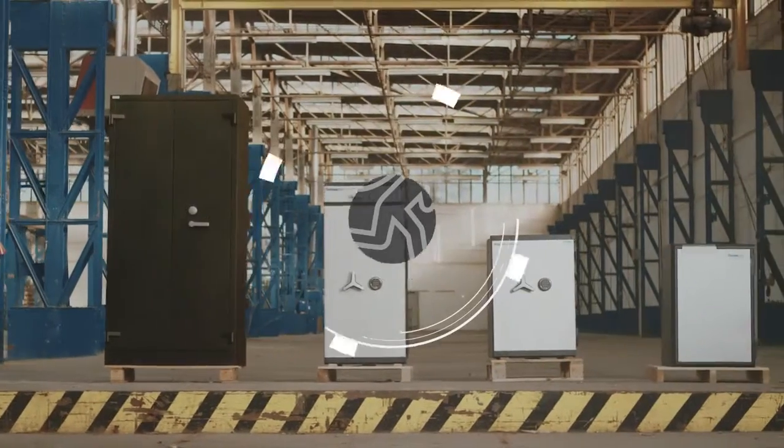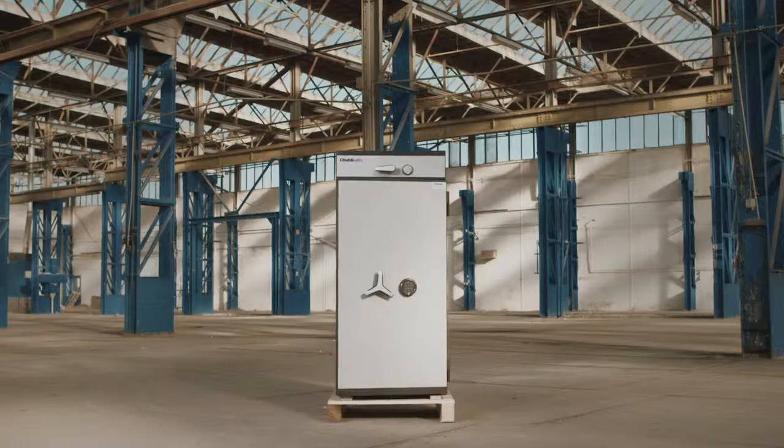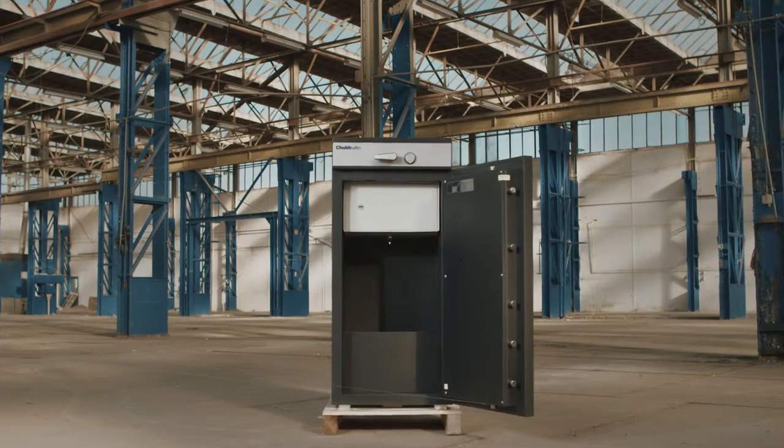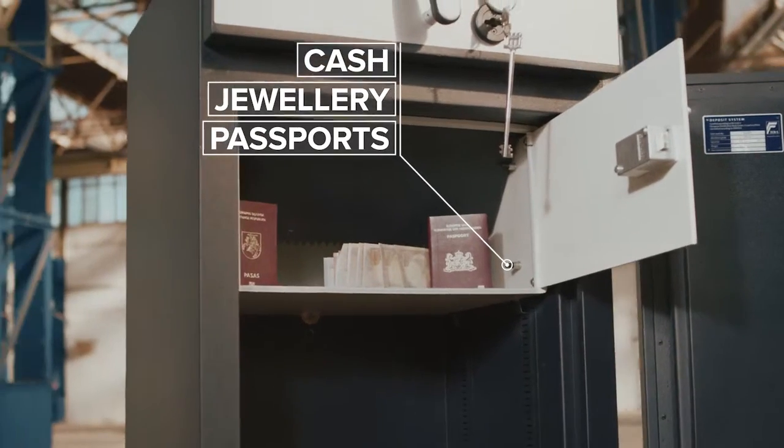Are you looking for a way to protect your valuables from burglars? Choose a high-quality burglary-proof safe. This category of safes is created specifically for secure storage of your cash, jewelry, and passports.